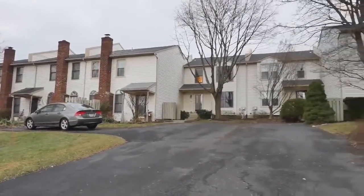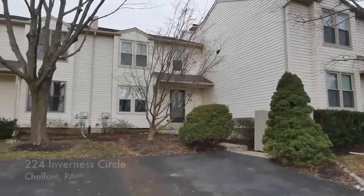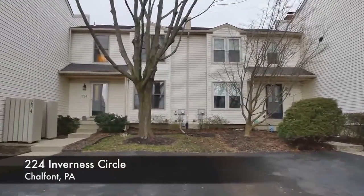Situated in the award-winning Central Buck School District and offering a high walkability score, 224 Inverness Court is ready to welcome you home.